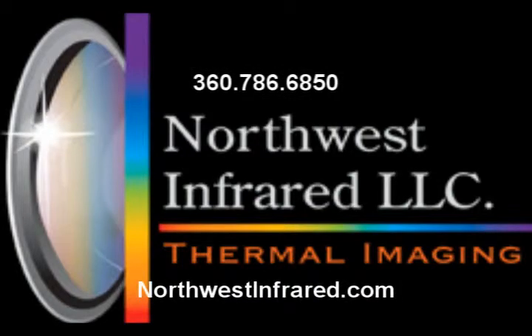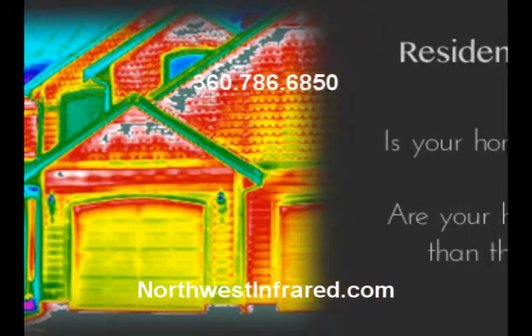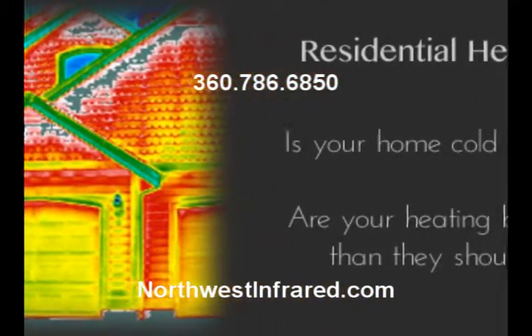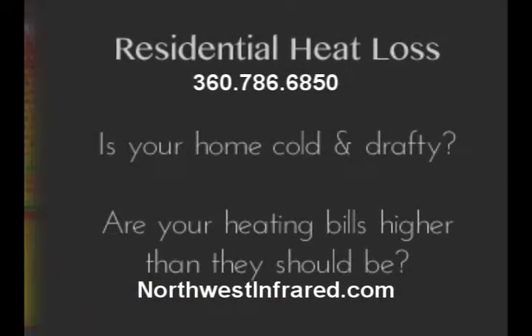Infrared is a very effective, very economical way to locate the origin of the water leak. Give us a call — we'll be glad to talk to you. Thank you.